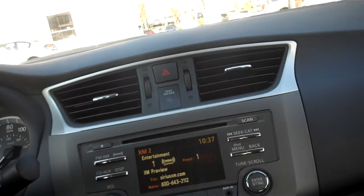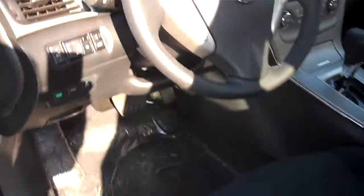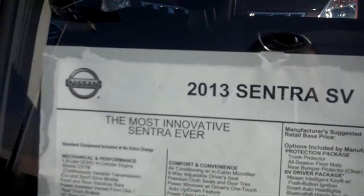Let's go around to the rear of the vehicle. The Sentra also gets 33 miles to the gallon — 30 in the city and 39 on the highway.